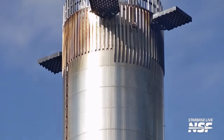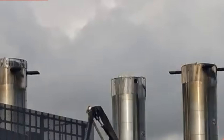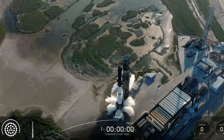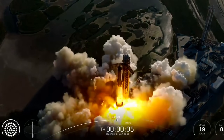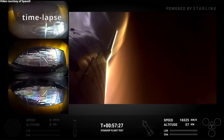After weeks of intense work, long nights, and countless tests at Starbase, SpaceX has finally launched Starship for the 11th time, and this one was unlike anything we've seen before. While this mission was a huge success overall, not everything went perfectly. A few unexpected issues appeared along the way. We'll break down exactly what happened, why it happened, and what it means for the future of Starship.